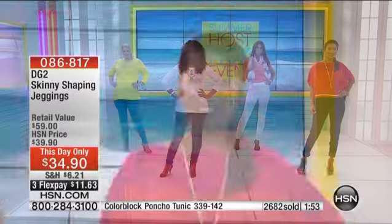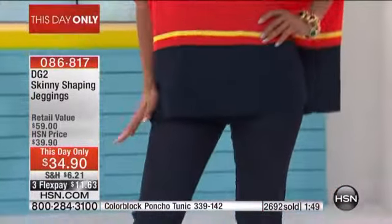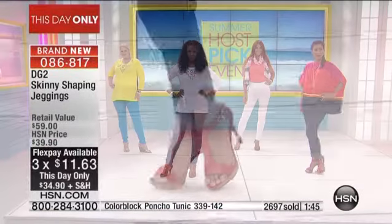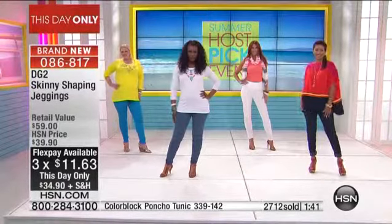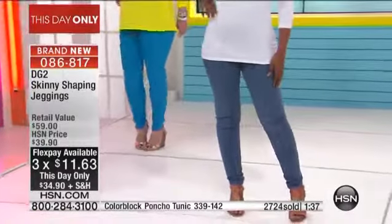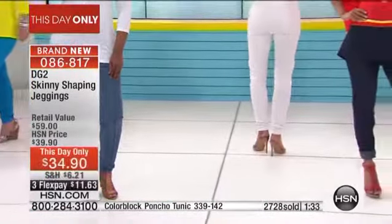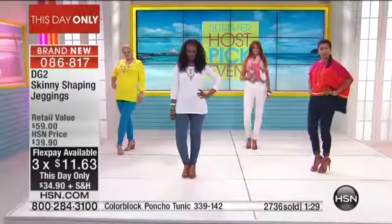This will be the stretchiest, most forgiving, fabulous ten and a half ounce year-round denim ever. If you're just starting a DG2 collection, this is such an incredible price for a host pick. I'd be getting something like the indigo or the black and then the white — or the indigo and the black and then a color — because at this price you can afford to. The flex pay is $11.63 and that flex pay lasts for only another 37 minutes.